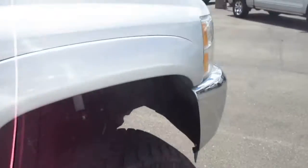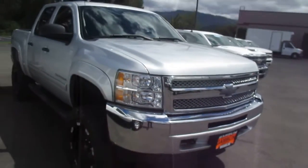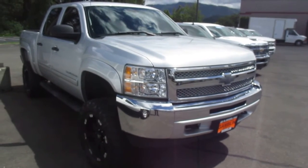That's our 2012 Chevy Silverado down here at Gamble Motors. If this vehicle interests you, or you're in the market for a new vehicle, go ahead and check out our website at GambleMotors.com.